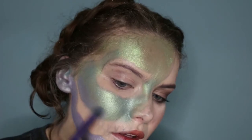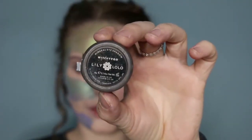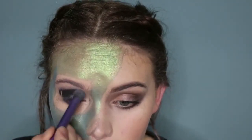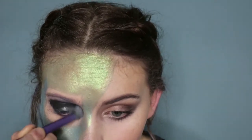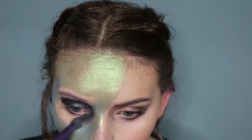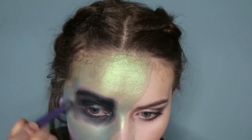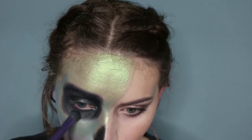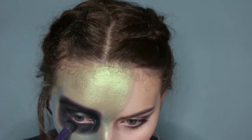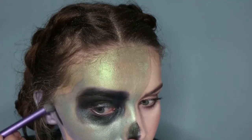I'm taking the Lily Lolo mineral eyeshadow in Witchy Poo to fill in all the black areas. I'm using a big crease brush - a Real Techniques crease eyeshadow brush - or you could use a dense concealer brush, anything that picks up a lot of product and really buffs it into the skin, to fill in all the black areas.